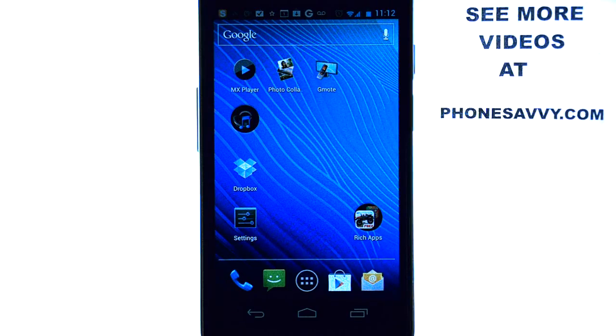Welcome to Phonesavvy.com's weekly app review. Make sure you visit our website at Phonesavvy.com so you can fill your phone up with the best apps available on the Android Play Store.